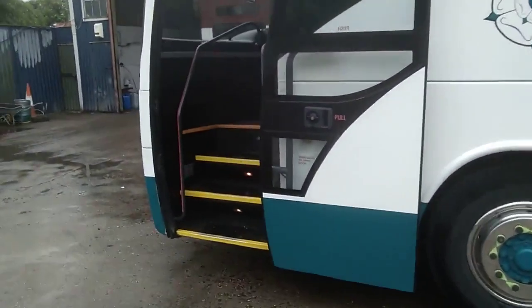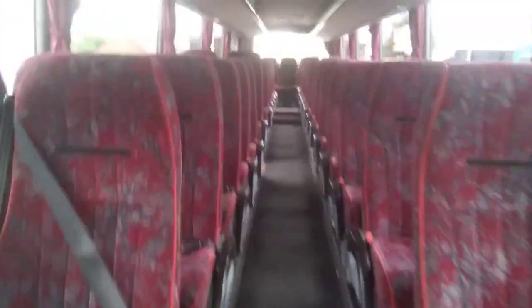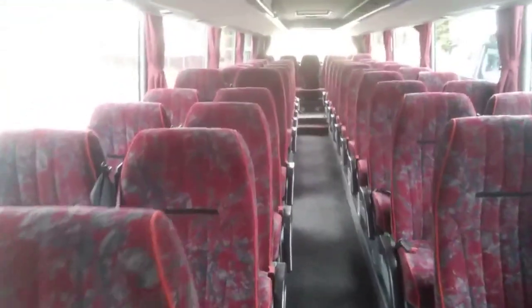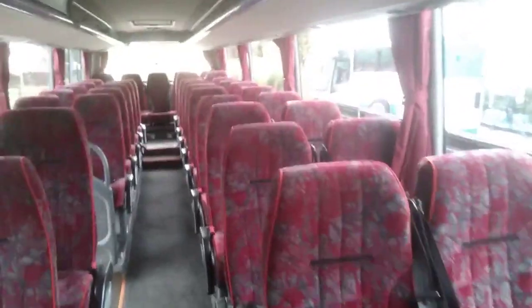As we jump on board, we have 51 reclining seats with three-point seat belts. The trim's in good order considering it's 12 years old.